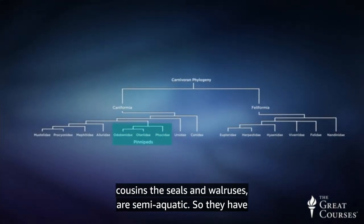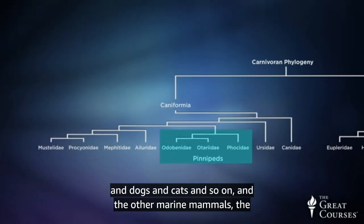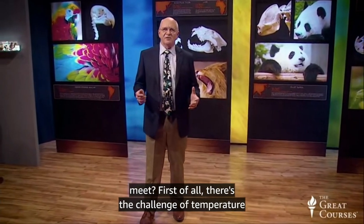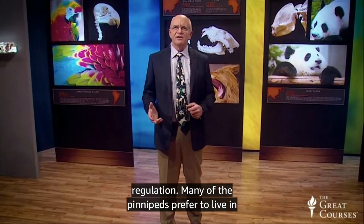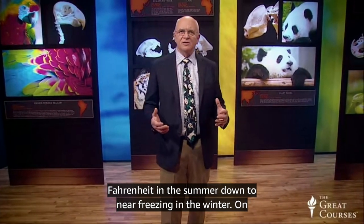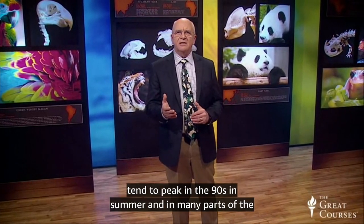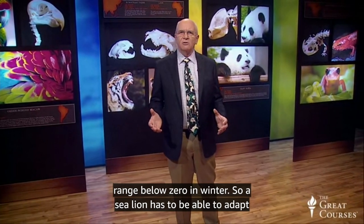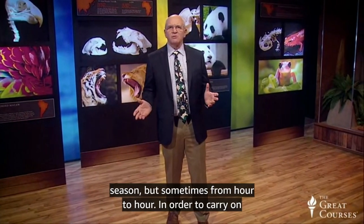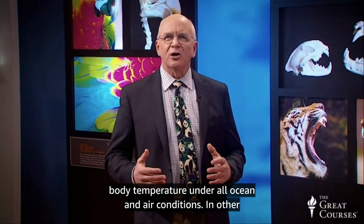But sea lions, like their pinniped cousins the seals and walruses, are semi-aquatic. So they have different needs than both the land dwellers, like you and me and dogs and cats, and the other marine mammals, the whales and dolphins. So what challenges do sea lions have to meet? First of all, there's the challenge of temperature regulation. Many of the pinnipeds prefer to live in sub-arctic zones, where the water ranges from about 50 or 60 degrees Fahrenheit in the summer, down to near freezing in the winter.